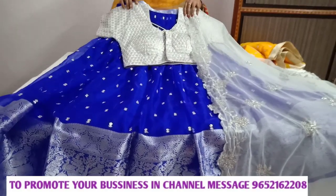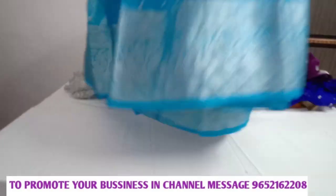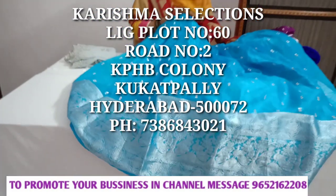Hi friends, welcome back to our channel. We are going to start a beautiful party wear crop tops from Karishma Selections.